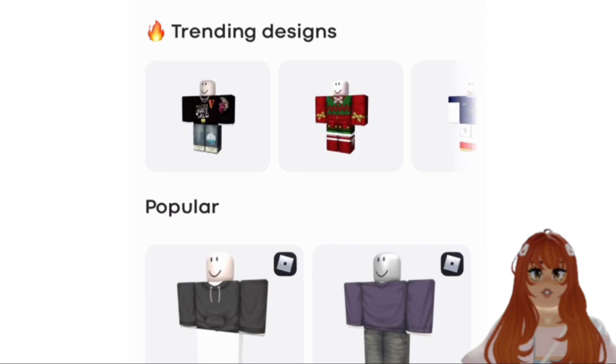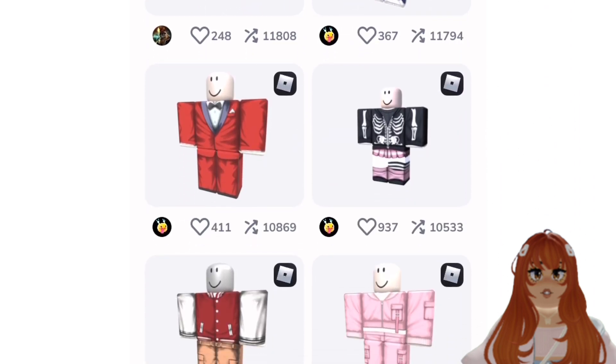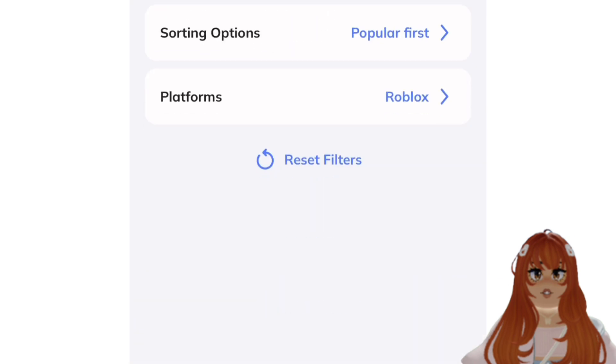Hey TamFam! This cool app I found is called Customuse. It has tons of clothes that you can pick from and design. They have all aesthetics, and I think it's really fun and easy to use to design your own clothing.